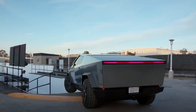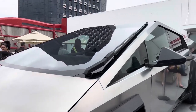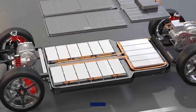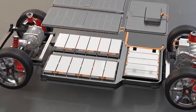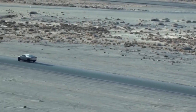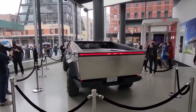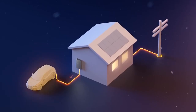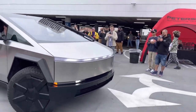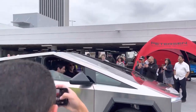Tesla faces some competition in the bi-directional charging arena. However, with the Cybertruck's reported battery size of around 100 kWh, it seems perfectly suited for bi-directional charging, coupled with its off-road prowess and towing capabilities. The Cybertruck has the potential to become the ultimate EV recovery vehicle. While other manufacturers offer limited charging capacities, the Cybertruck is poised to introduce more advanced features if Tesla effectively implements bi-directional charging.